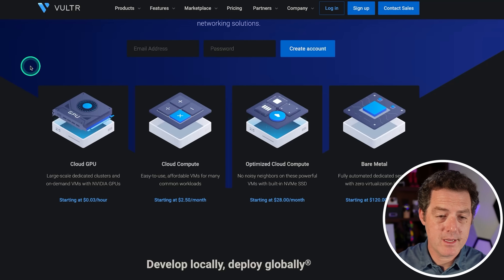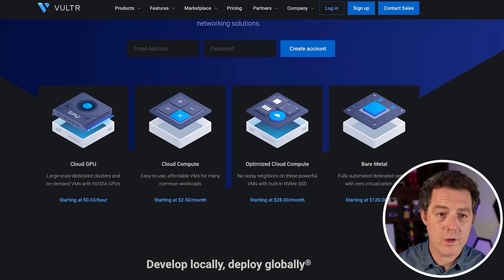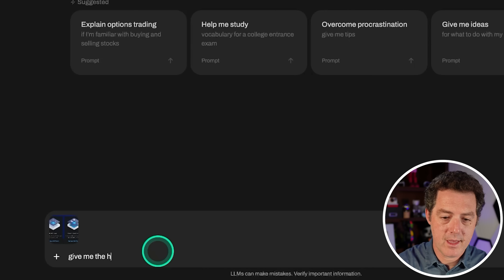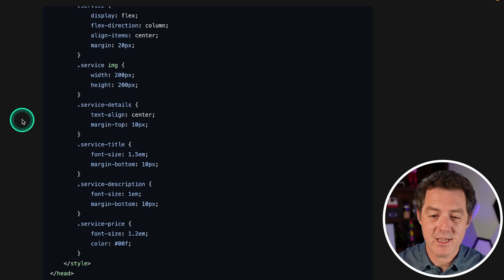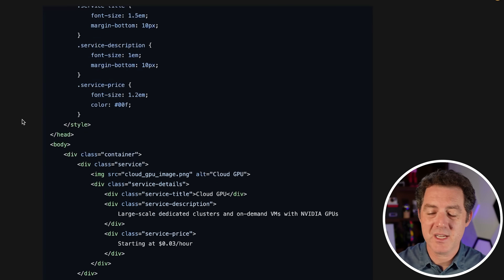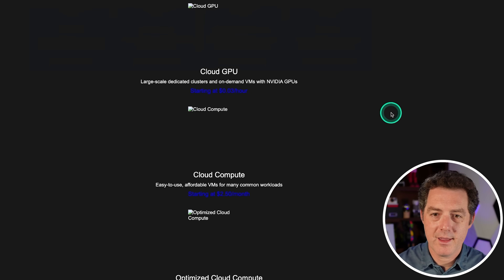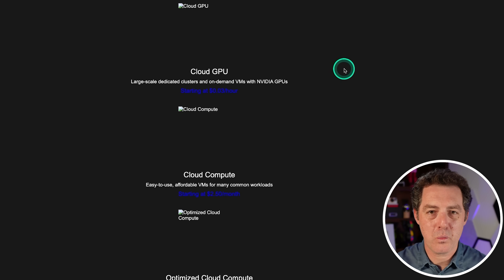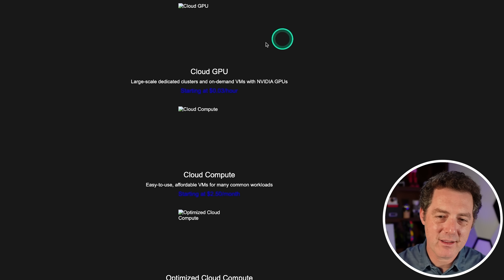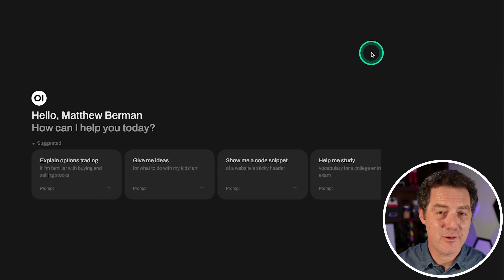Now on the Vultr homepage, I took a screenshot of a section of the page and asked it to give me the HTML for this. Definitely a lot more code this time. It's reading the text properly, but the result isn't exactly what I wanted — everything is vertical rather than horizontal, and it doesn't have the images. So it did okay, not really great.